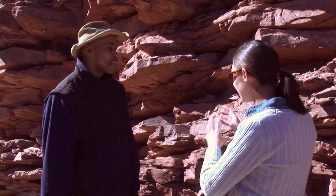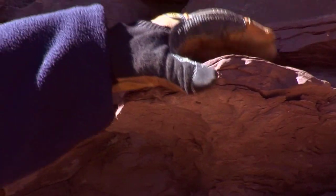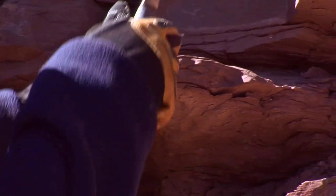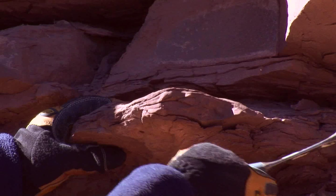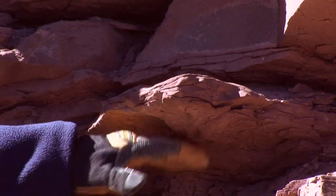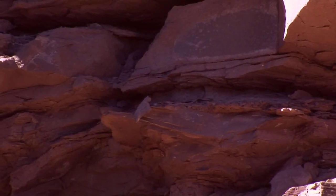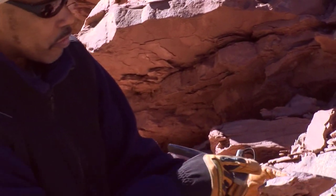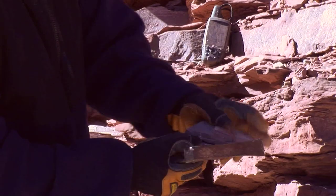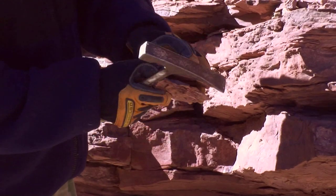One tool we use out in the field is called a splitting hammer. Here is a piece of rock sticking out on the outcrop. With a splitting hammer, you can go with the blunt end or use the tapered end to dig it out. You split along the bedding surfaces using the tapered end, and you split it open until it comes open — and hopefully when you split it open, you'll be able to see a fossil inside of it.